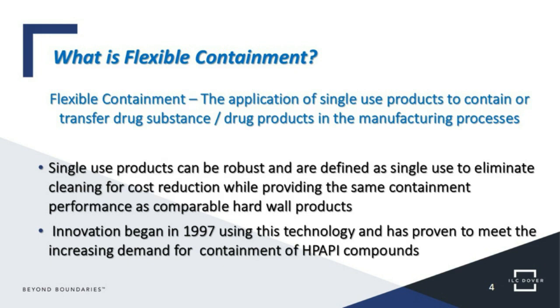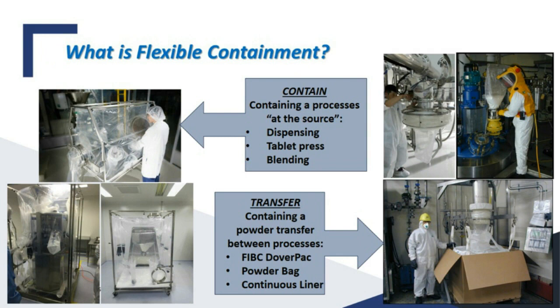Looking visually at what flexible containment is, we classify it in essentially two groupings. On the left is to contain a process, which usually is an isolator type of containment — you see examples of flexible isolators being used. On the right, we talk about transfer: we contain the process as it's being discharged and then charged into another process, maintaining containment during that transfer. Two fundamental buckets: either containing the process — contain at the source — or transferring the product while maintaining containment.